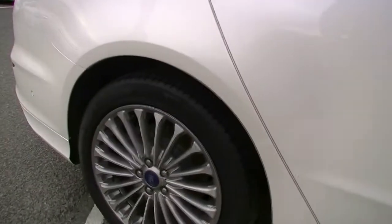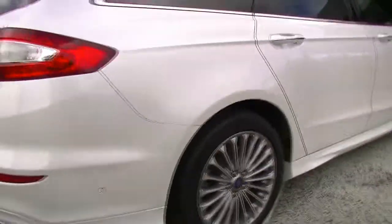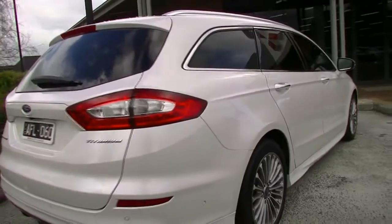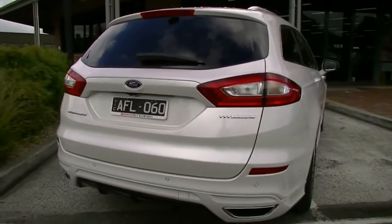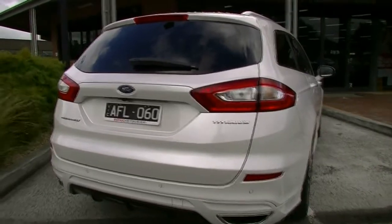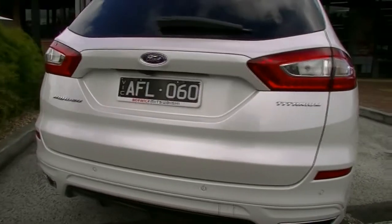And then of course our rear alloy wheel — a very minor little scratch there as well, but I'm being fairly pedantic. As we move around to the rear of the car we've got colour-coded reverse parking sensors. We do have a reverse camera as well — we'll give you an idea about that a bit later. And then of course our distinctive Mondeo badging.